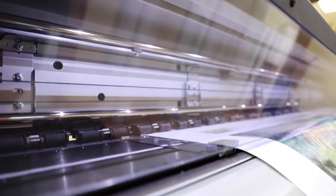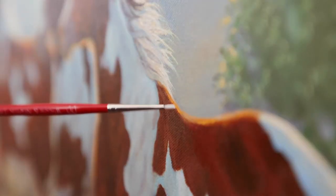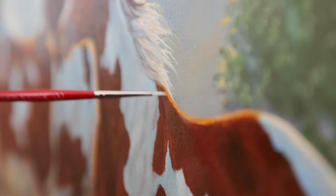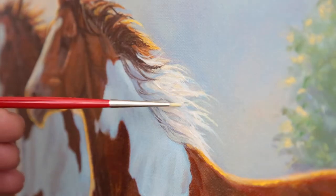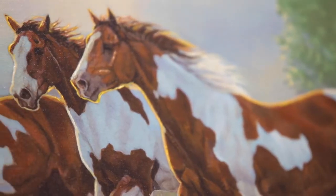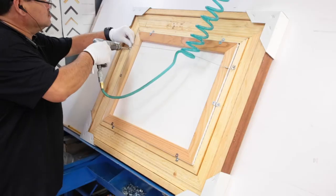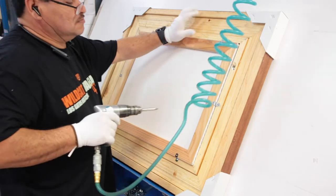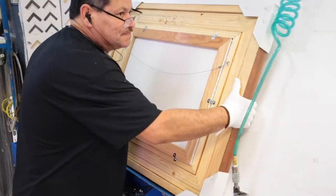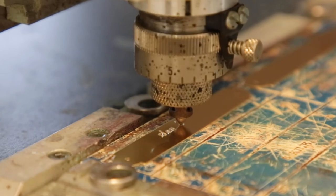After the images go through an extensive color correction process, they are then printed on a premium ink canvas using the best quality printers and inks available. Each print is then taken to a skilled artisan who hand highlights the details of the original brushwork, which enhances the luminosity and texture of each piece. The print is then professionally framed in a handcrafted museum quality wood frame that includes an individually engraved brass nameplate.